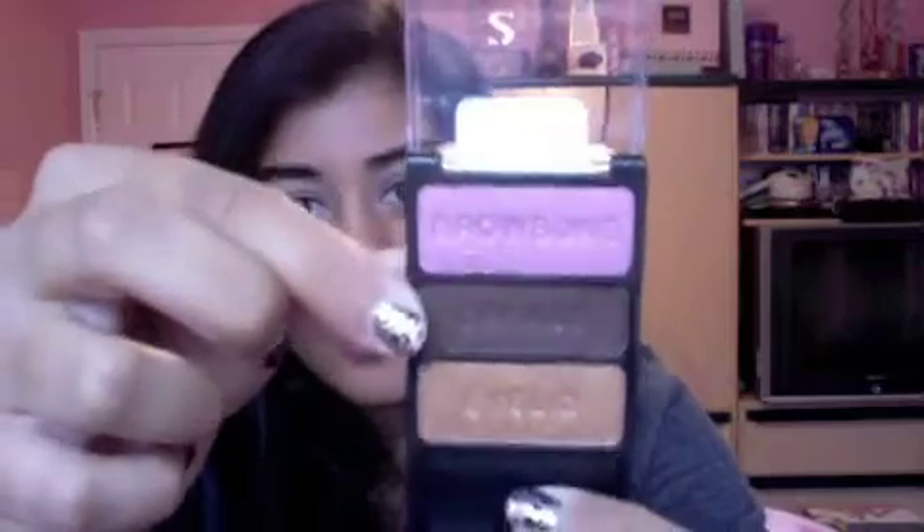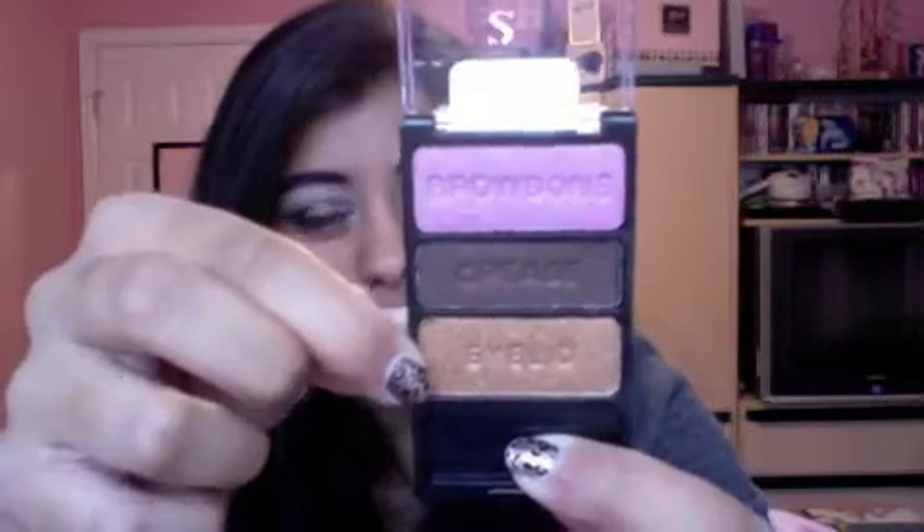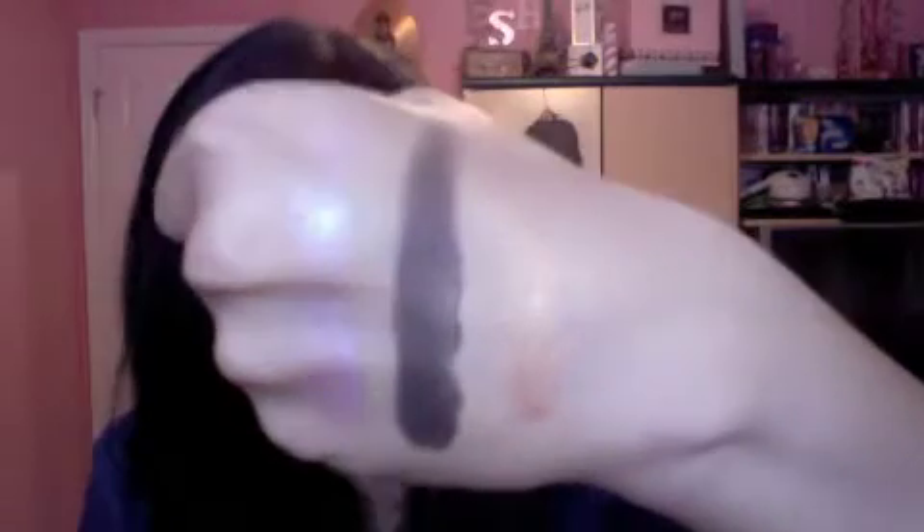The next palette is called I'm Getting Sunburned. You have a light pink, a darkish brown, and a really pretty dirty gold. Oh my gosh — this is now my favorite palette, beating I Got Good Jeans by a long shot. This middle brown color is unbelievable — it is unbelievably pigmented. I even did a second swatch from what was left on my finger and it still came out full. Get this palette just for this color — it's amazing. But the gold and the pink are very pretty too.